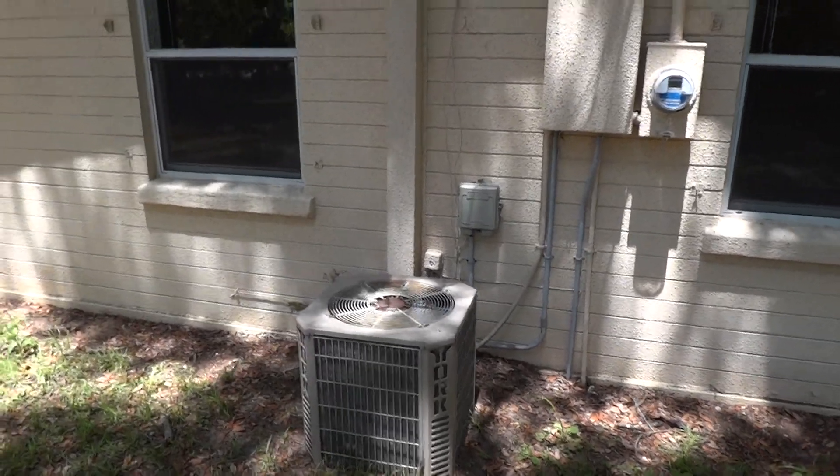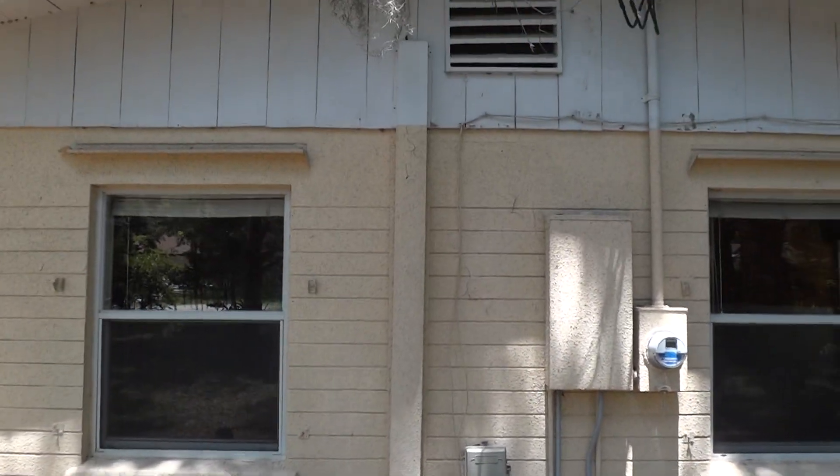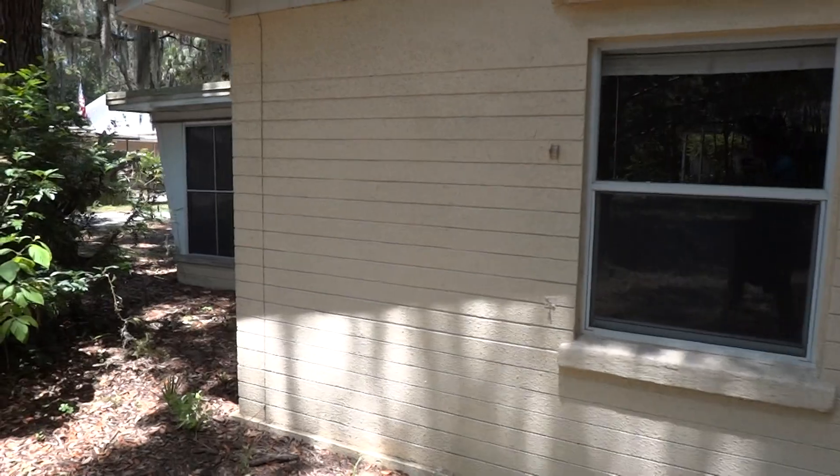Outside, the AC unit compressor is present, and it does have the inside unit as well. It is functioning; however, it does not feel like it's cooling the house.